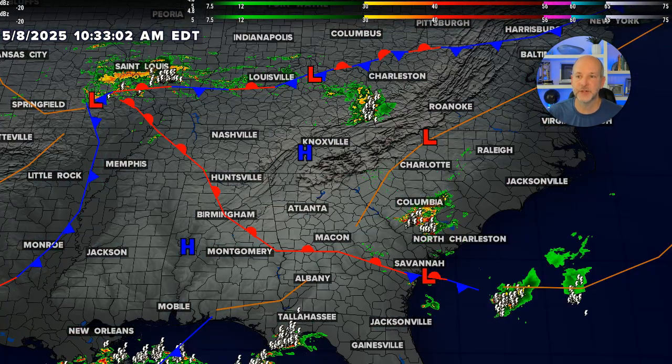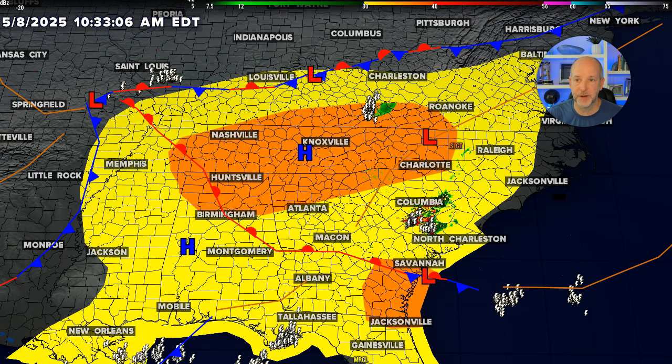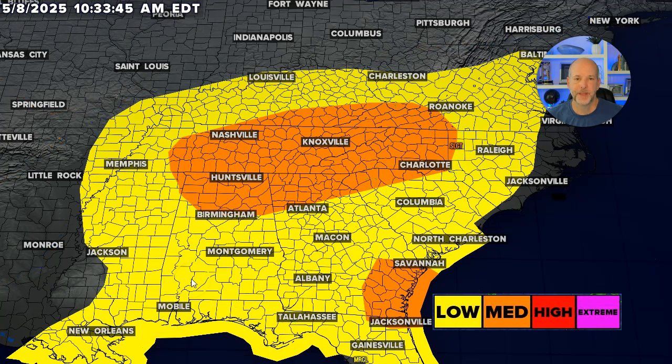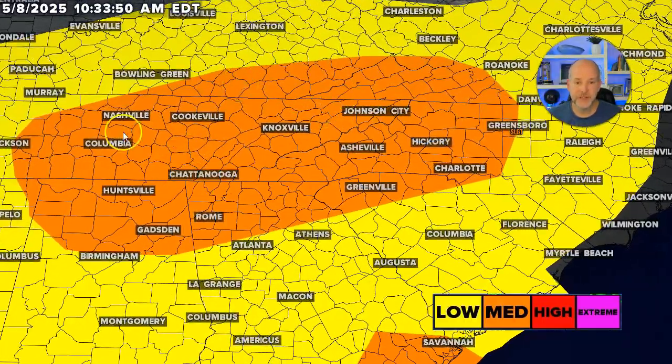We'll turn off the satellite and radar data and throw up the severe weather outlook for today. Looking at the severe weather data, we've got the potential for some strong storms to develop. You can see our medium risk and our low risk areas — the orange area is the medium risk, and this is where I expect the large hail to form today.